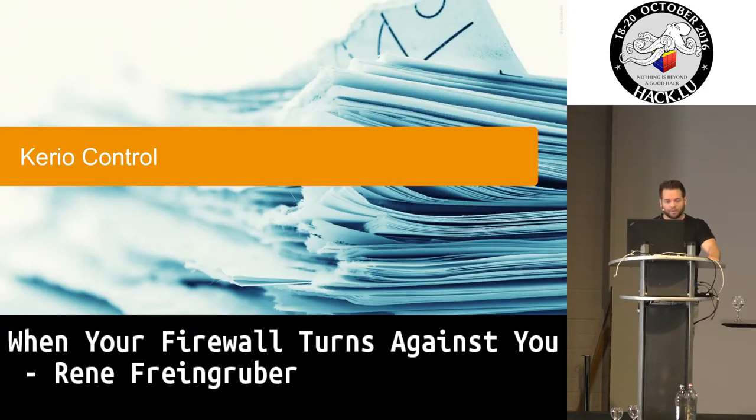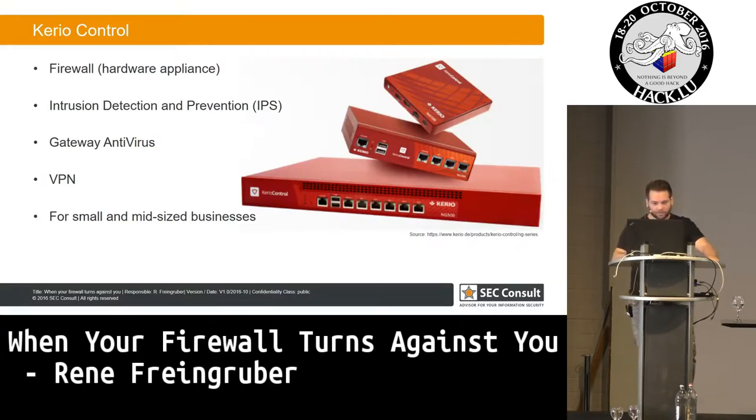In this case, we are speaking about Kerry Control. This is Kerry Control — it's a hardware appliance which you can buy. It's for small and medium-sized businesses. It has functionality like firewall, router, IPS system, antivirus, and VPN gateway.